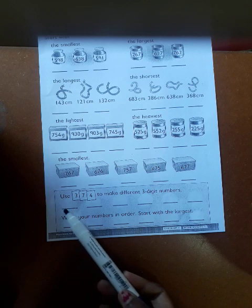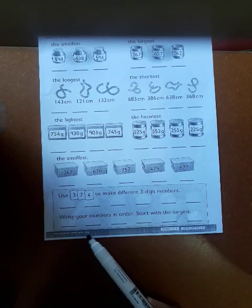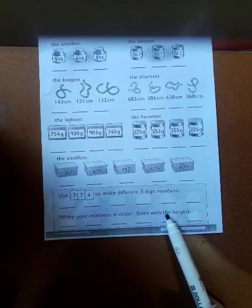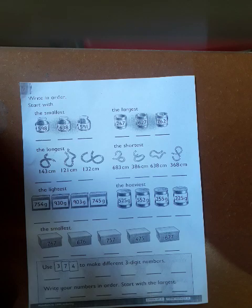After changing this into different three-digit numbers, you are going to write them in order. It says start with the largest. I hope you are going to enjoy working on this worksheet. Thank you so much.